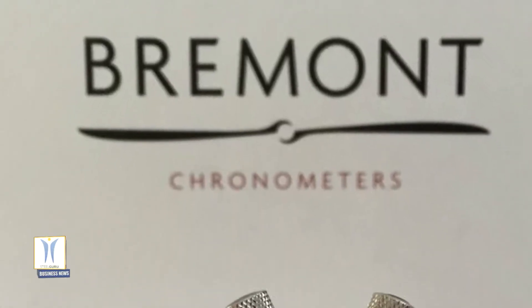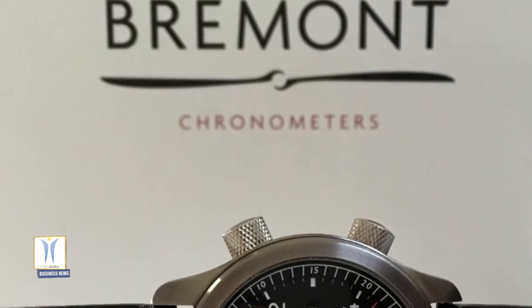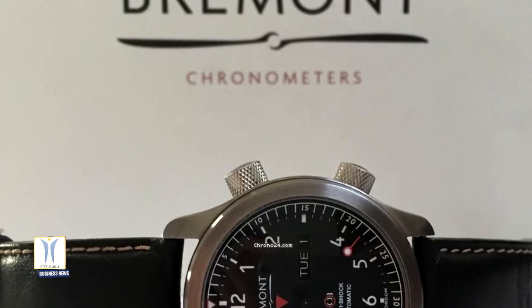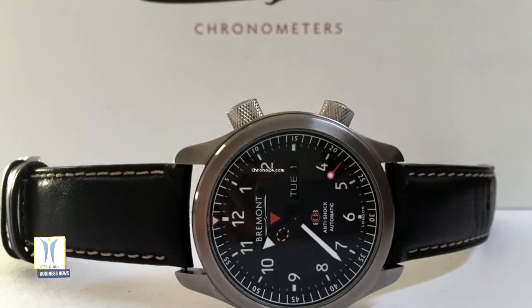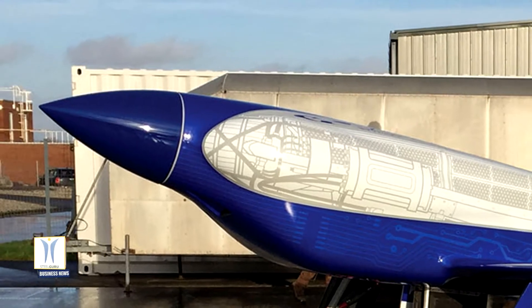Bremond will be the official timing partner for the all-electric speed record attempt. The British luxury watchmaker has also helped develop the design of the plane's cockpit, which will feature a stopwatch, while the company has machined canopy release parts at its Henley-on-Thames manufacturing facility.